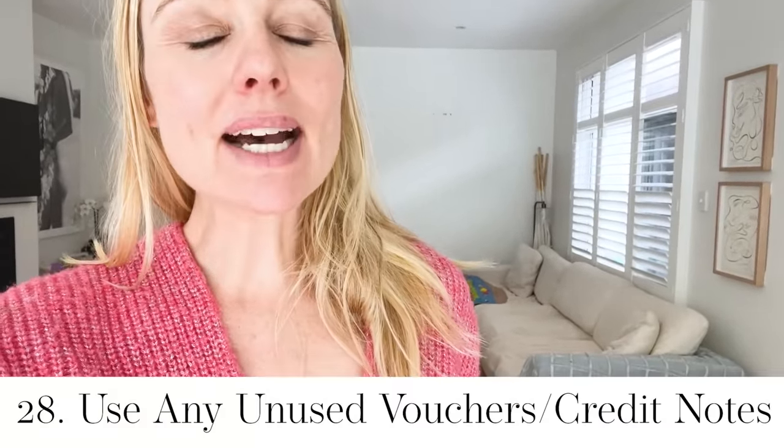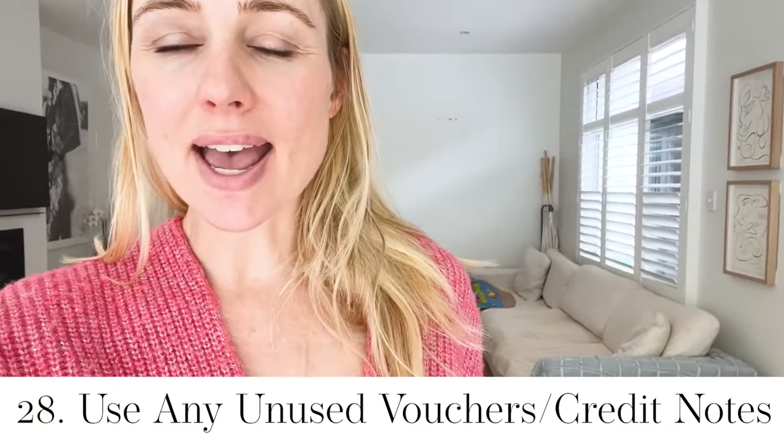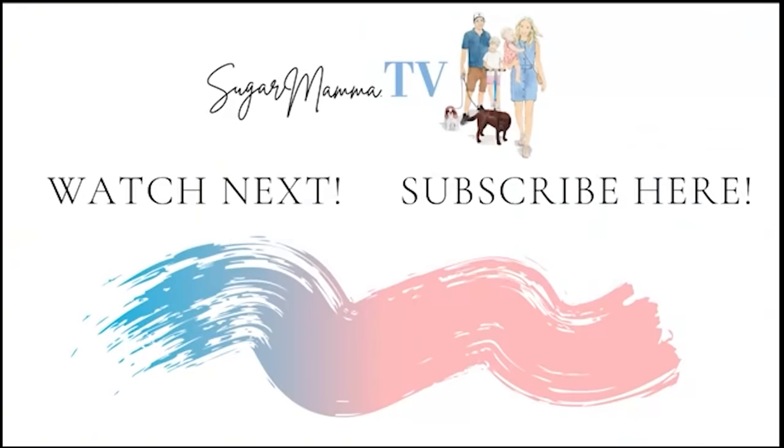Frugal hack: use up any unused credit notes, gift cards, and vouchers.